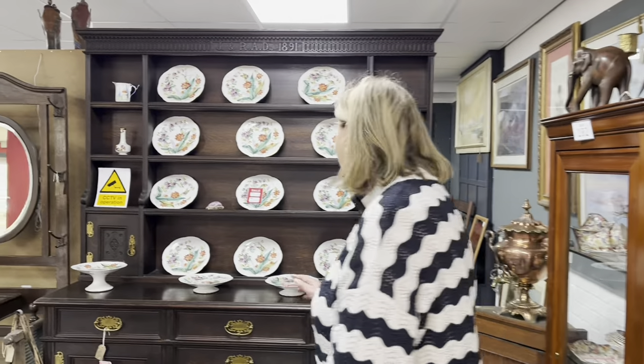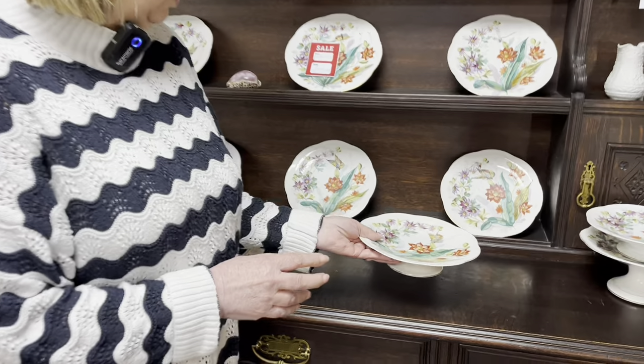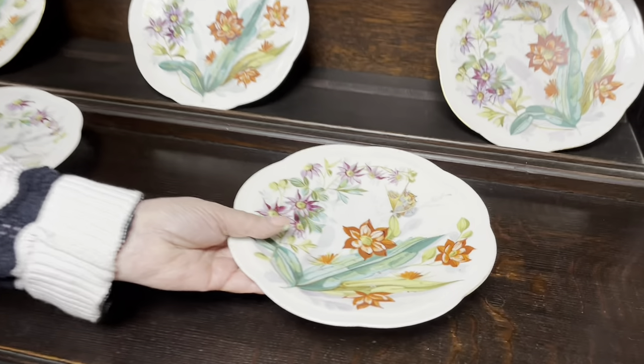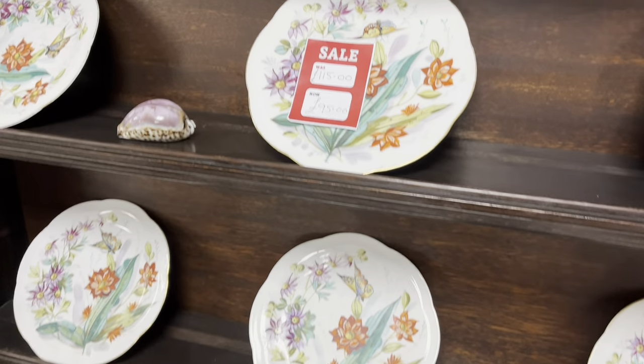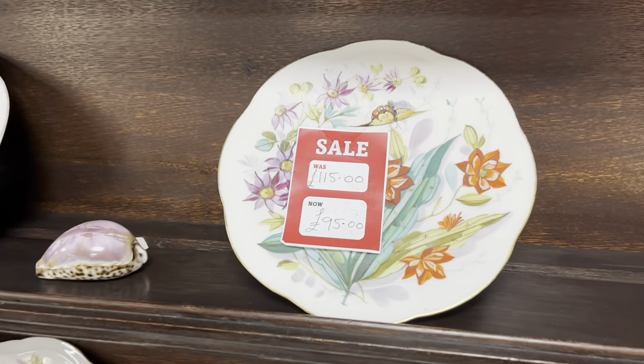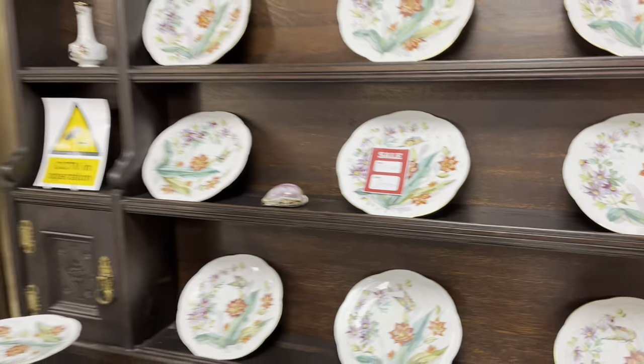My main passion is hand-painted china. I love hand-painted china. I know some of it gets a little bit damaged, but for the age of it and everything, it's a lovely big set. And is that the price, $95 for the set? It is, yes. That's not bad, is it? You can always do a little bit of discount at the desk - a bit of a wheeling and dealing.